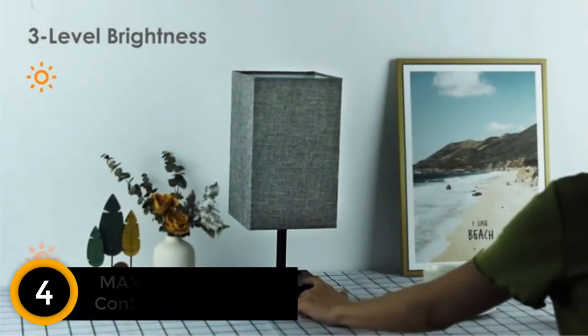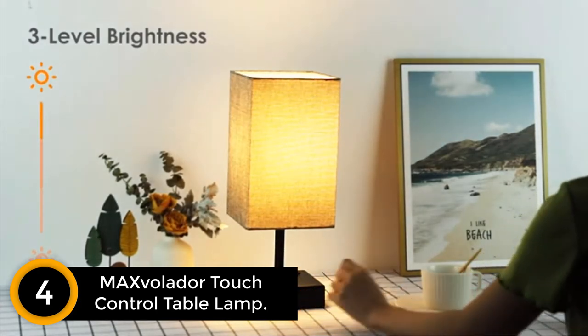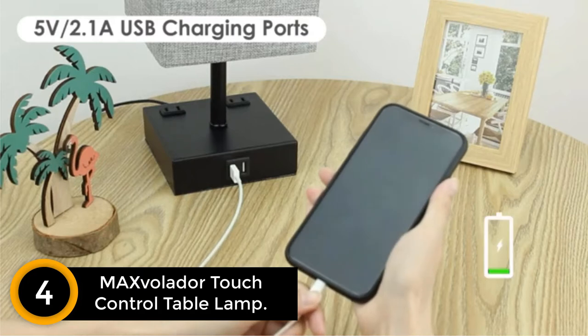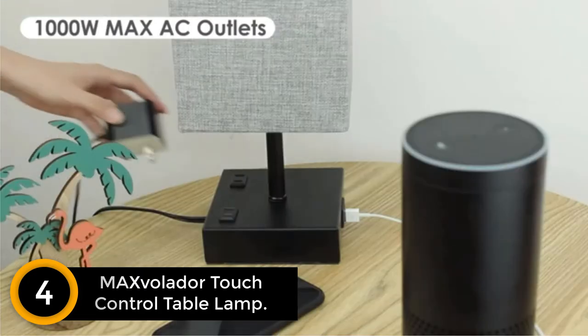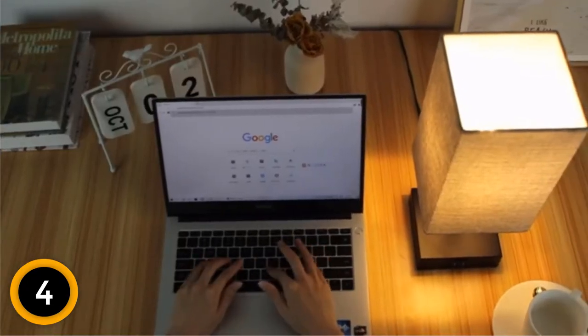Moving on at number 4: Max Volador Touch Control Table Lamp. Here is a bedside table lamp that is available in a pack of two. It can be great for your living room as it has an attractive look. Furthermore, you can easily adjust the brightness and use it according to your needs. You will also find a metal base that helps to offer better stability.